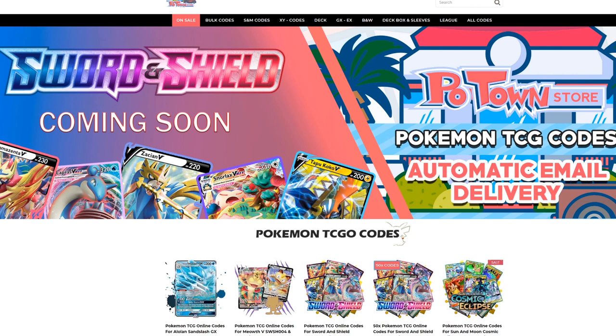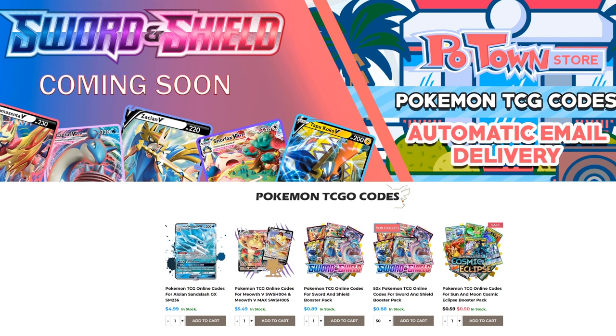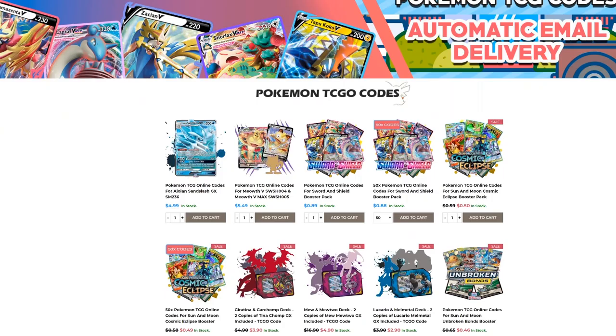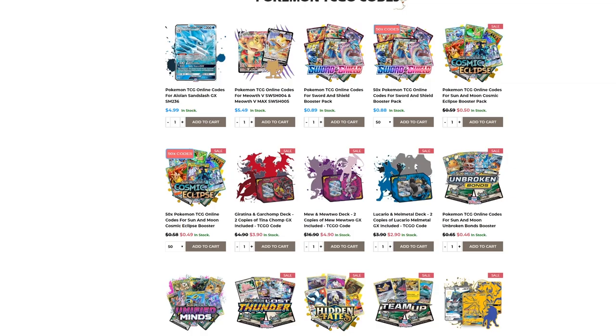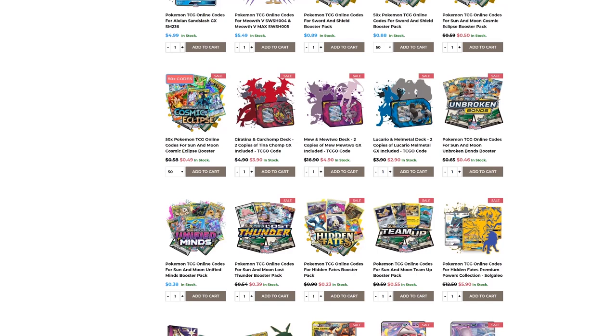Make sure you check out Potan Store. They have the new Certain Shield codes already available with automatic email delivery. You can get them in batches of 50 codes with a slight discount, or individually for 89 cents each. They also have all these other promo codes and every other set you could imagine. Use code Table1 to get 5% off your final purchase.